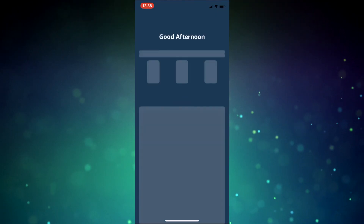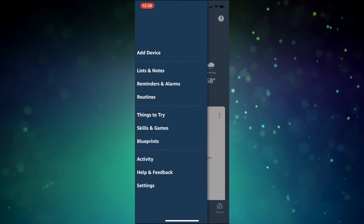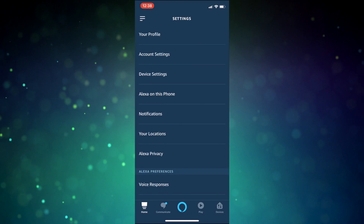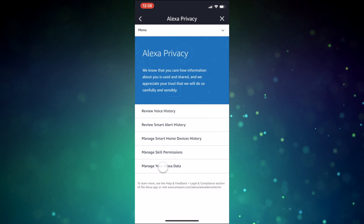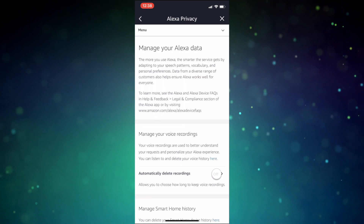Here is how to delete those recordings and adjust some of the features to auto-delete so they don't fall into the wrong hands. For your Echo recordings, head to the app and tap on the menu icon and then select Settings. Tap on Alexa Privacy. From here, select the Manage Your Data option. Under Voice Recordings, you'll have the Automatically Delete Recordings option.